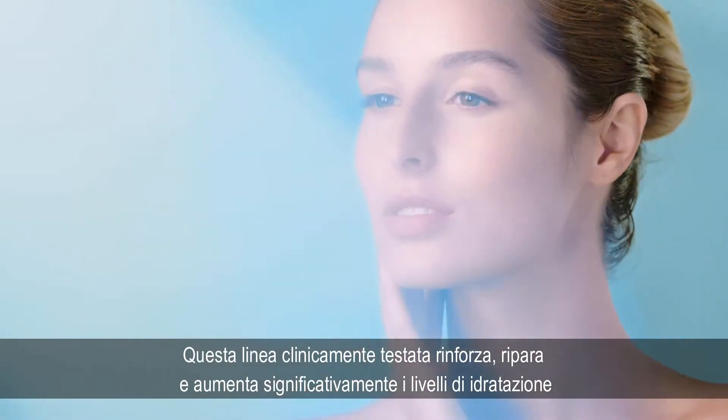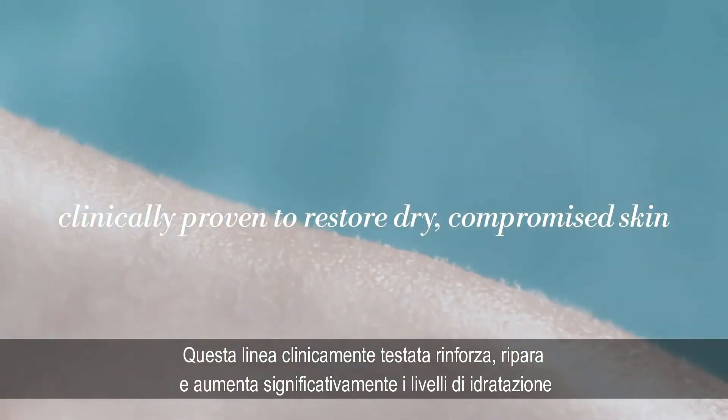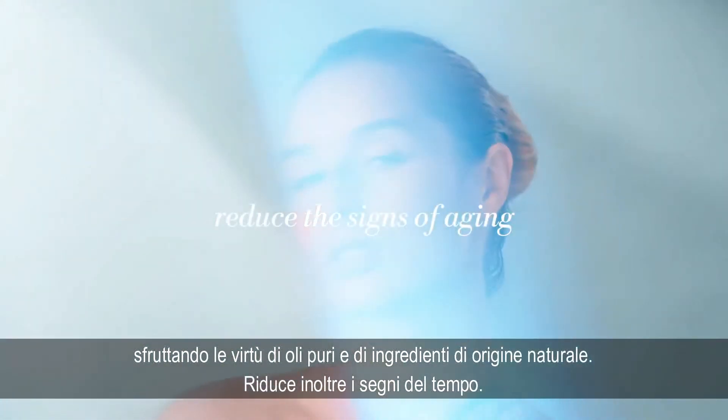This pure and gentle collection is clinically proven to strengthen, restore, and renew dry, compromised skin with pure and natural ingredients that envelop the skin in essential comfort and reduce visible signs of aging.